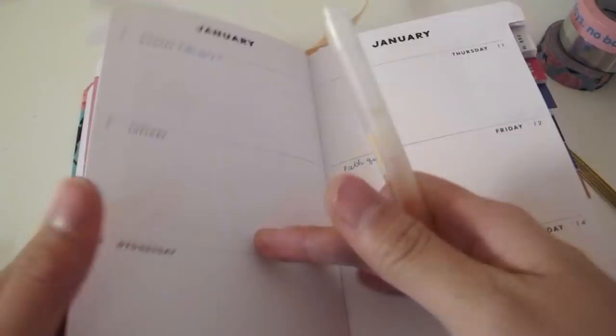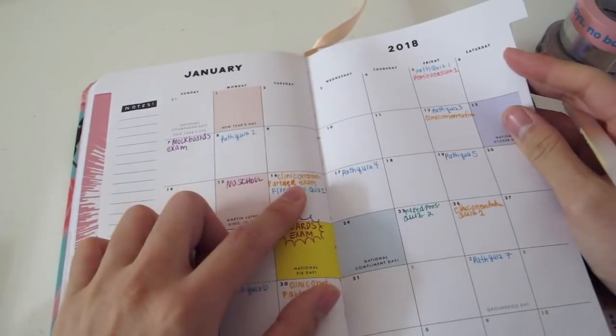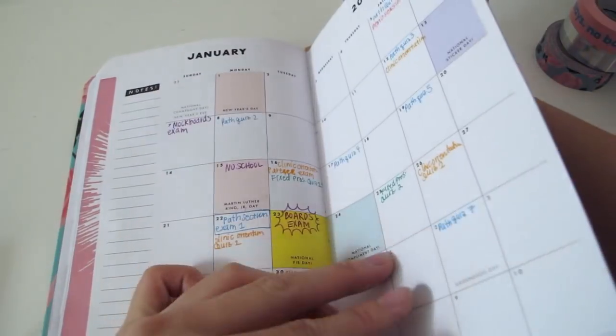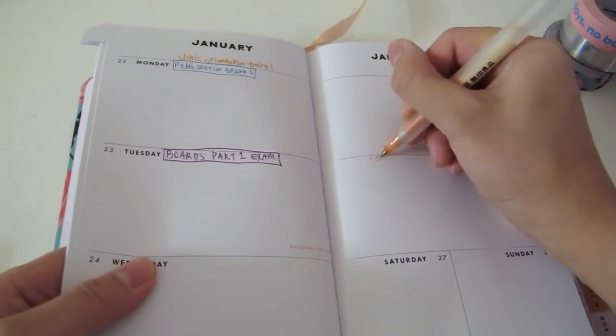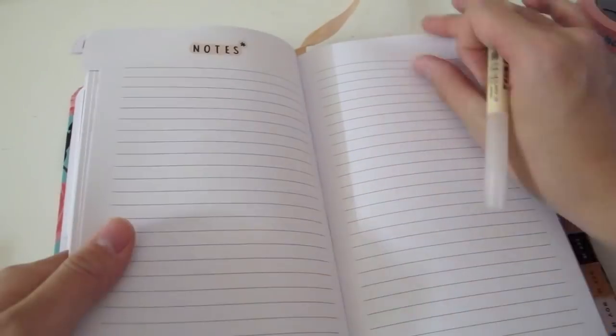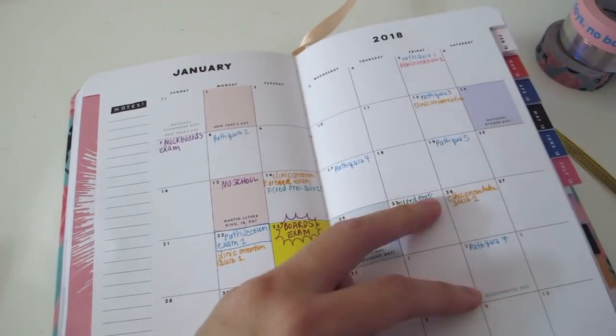The fourth class I have is removable prosthodontics again, but this time instead of complete dentures I'm doing incomplete dentures, so I'm curious to see how that's different. And the fifth class is periolab — periodontics lab — which I'm excited about because, again, more lab, more clinical stuff.